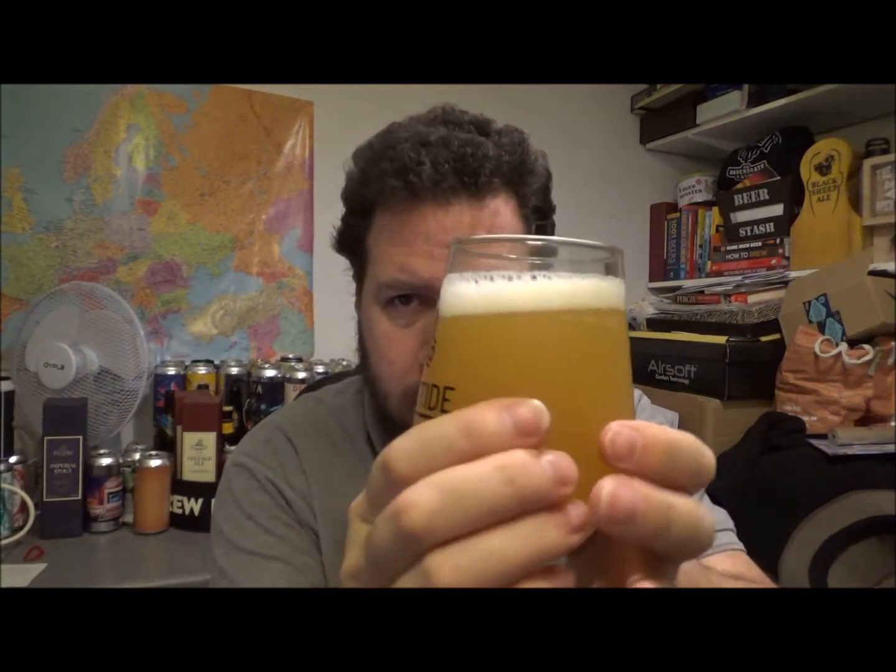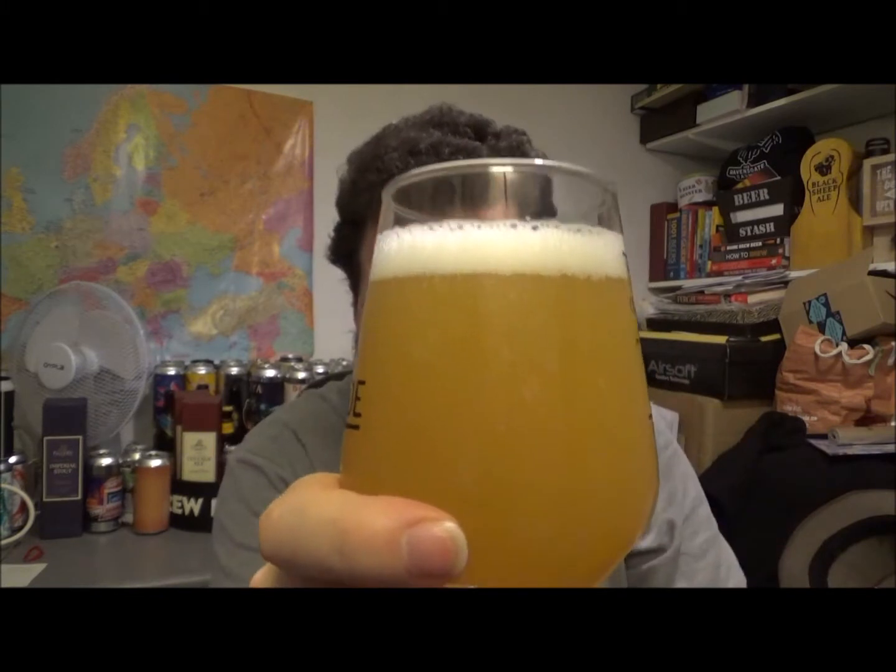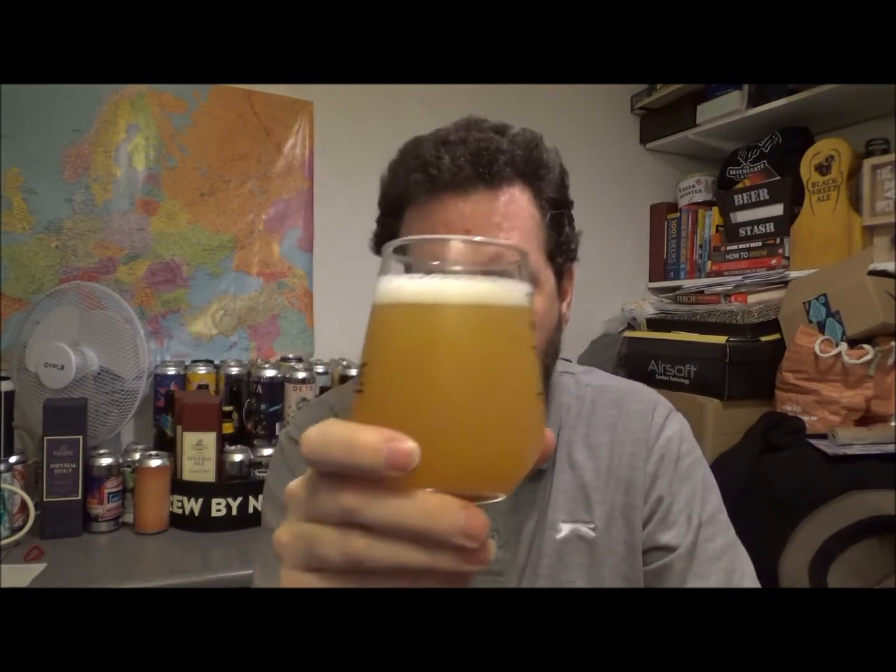Beer in the glass, as you can see it's looking really hazy. Quite thick, quite gloopy looking. Half a finger of just off-white, tinge-yellow head — really quite tight.